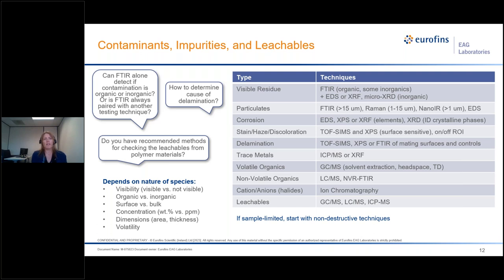The first question is: can FTIR alone detect if contamination is organic or inorganic, or is FTIR always paired with another technique? FTIR is a common technique we employ initially just to get an idea of the nature of the contamination. It may be adequate if the contaminant is present in a high enough concentration. However, generally speaking, complementary techniques are used, especially if there's no clear suspected source to the contamination.